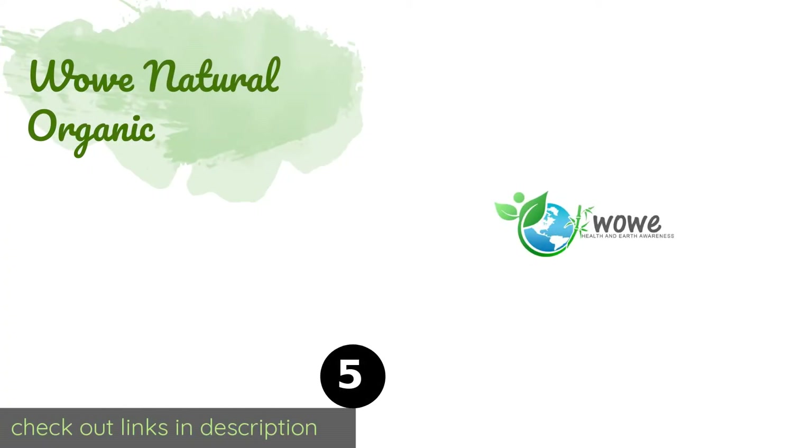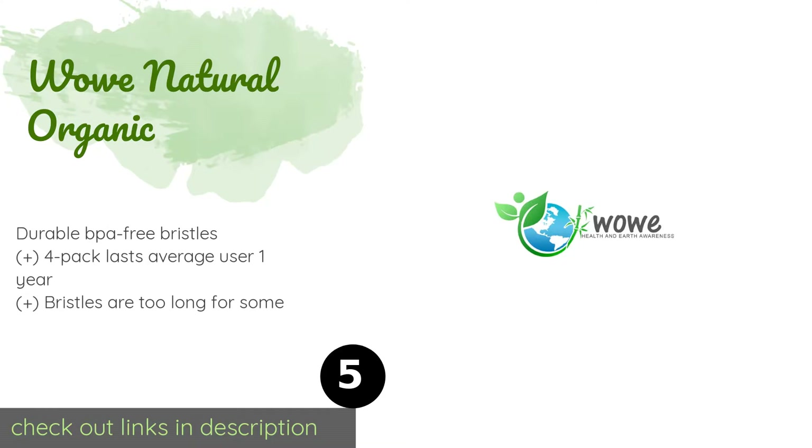The next product on our list is Wow Natural Organic. These Wow Natural Organic brushes are about as environmentally friendly as you can get — they are made with biodegradable handles and are boxed in recycled, zero-waste packaging. The brushes are numbered one through four to ensure each family member knows whose is whose. The price is around $10.